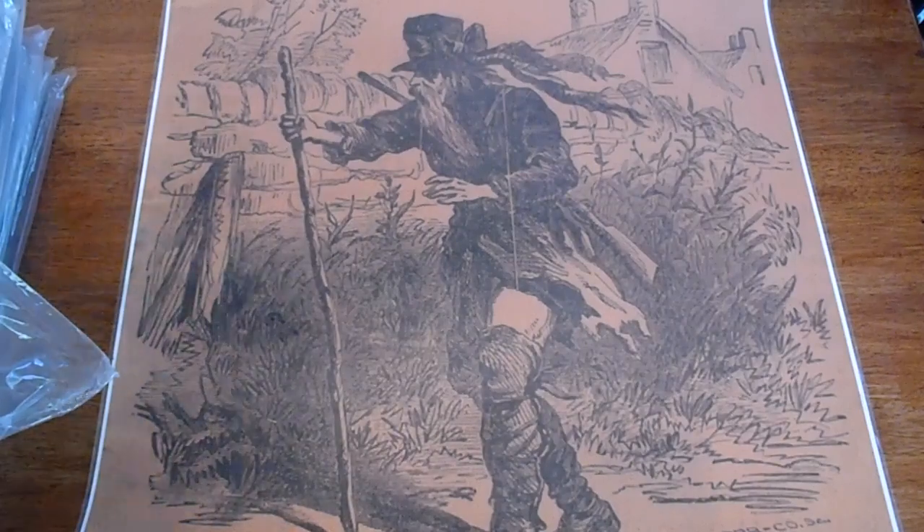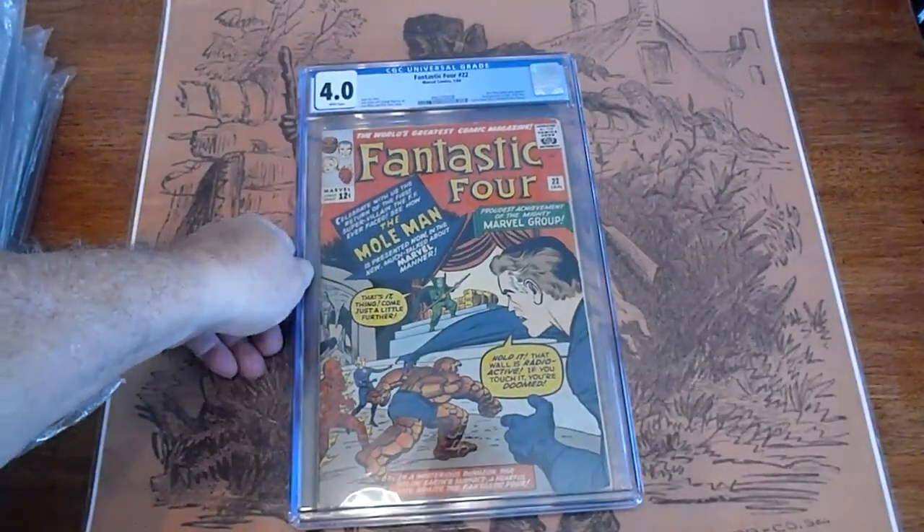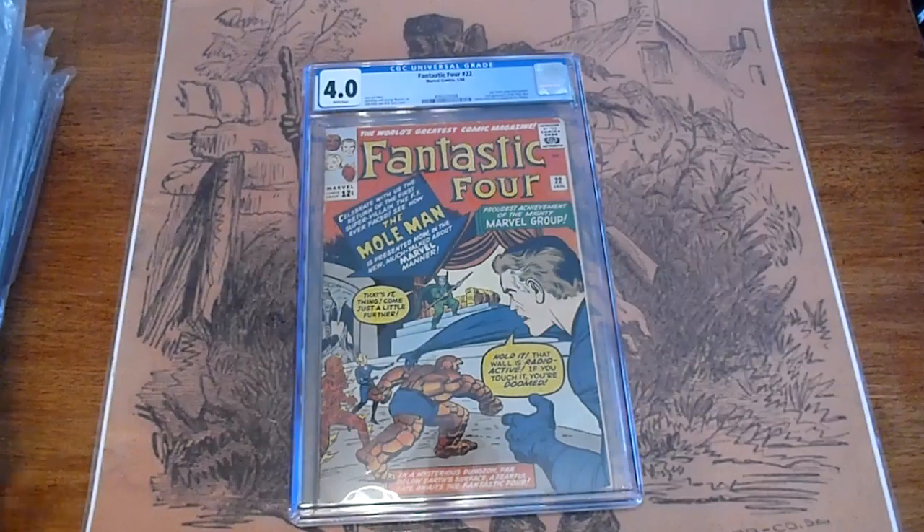Here is Fantastic Four 422, graded 4.0, from 1964.